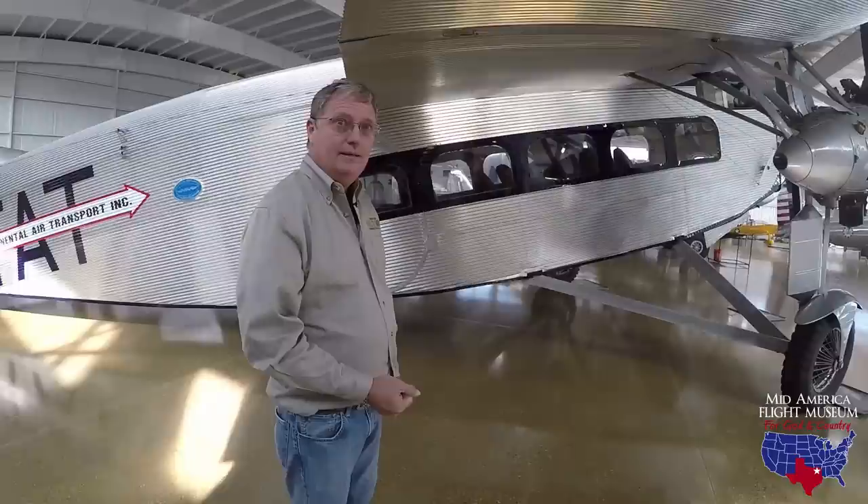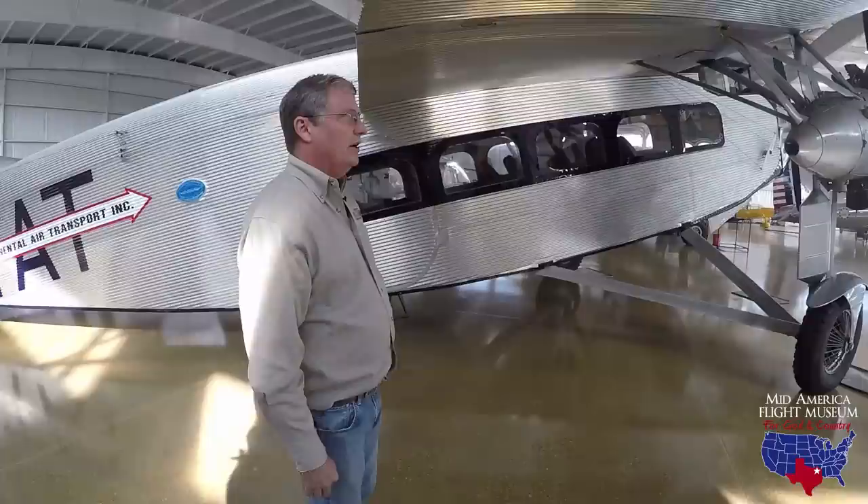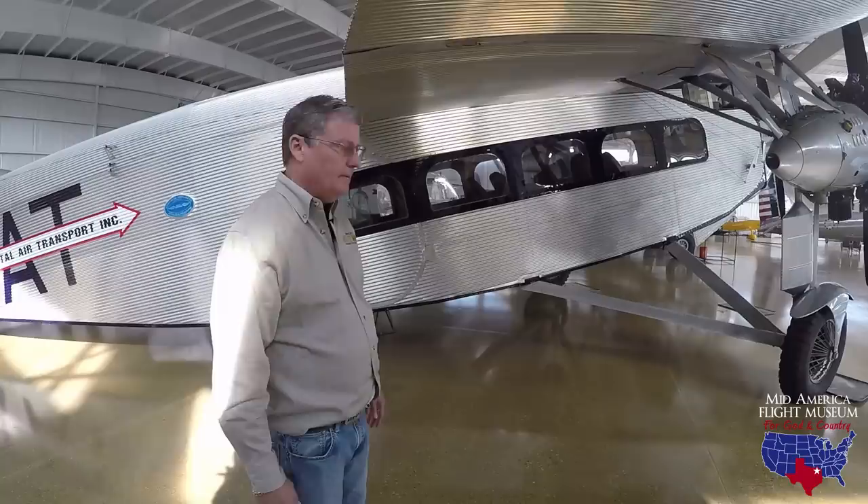The ailerons on it — I've never flown an aircraft where you could demonstrate the effects of adverse yaw more so than a Ford Tri-Motor. You turn the wheel to the right, and the nose just goes to the left a long way — like 25 degrees — and then finally it slops around and starts a turn. So it's really an airplane you have to understand adverse yaw to effectively fly, especially in a crosswind.